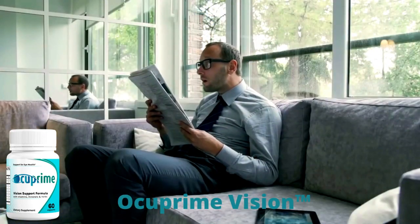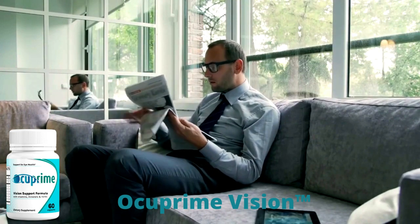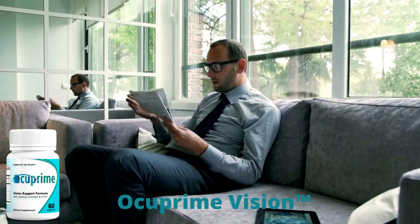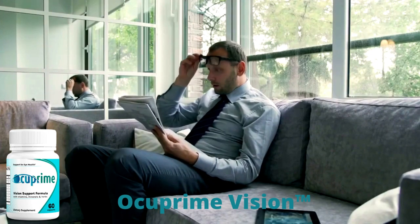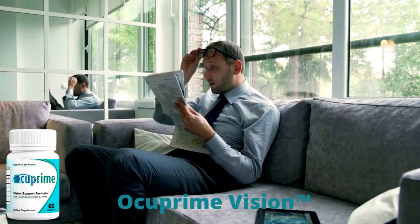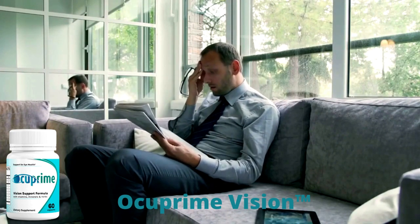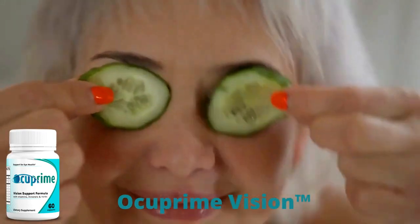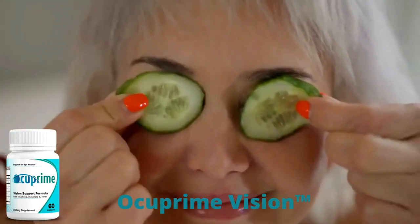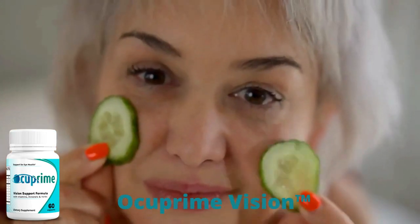So yes, you can trust this product. There are many people having great results with Occuprime and you can have results as well. However, you need to keep in mind that each body will react in a unique way. I'm telling you this so that you are realistic about your treatment and expectations.